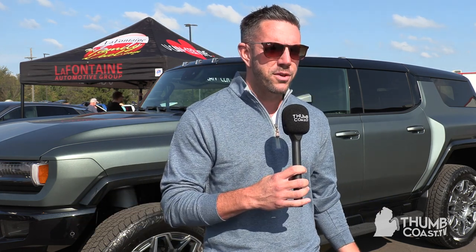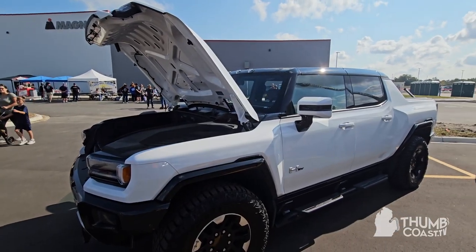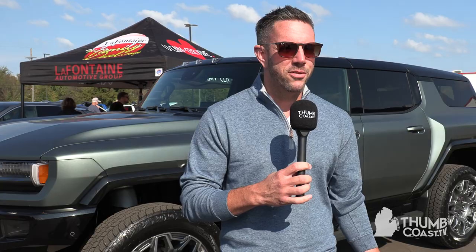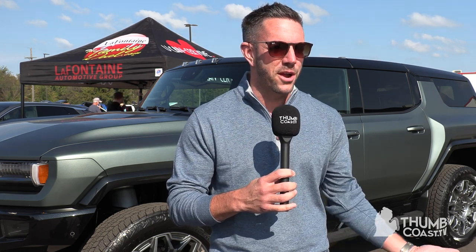We are LaFontaine Chevrolet Buick GMC of St. Clair, located at 3050 King Road in China Township, and we do have two of these vehicles that are available. We've got the Hummer truck, first edition, and the SUV that you see behind me. They are due to come in any day, and I'm excited to get them. We are so excited to be here — we were invited by Magna, all for Tires and Treads here.